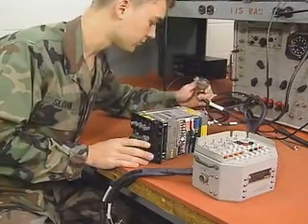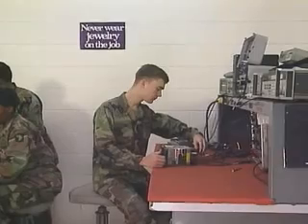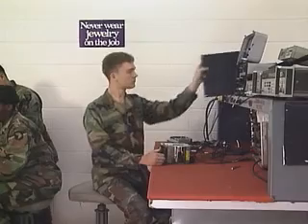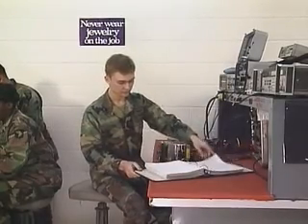Serving in this MOS can help you transition from the military to the civilian employment sector. This is a vital Army MOS, keeping our avionic equipment working — Military Occupational Specialty: Avionic Communications Equipment Repairer.